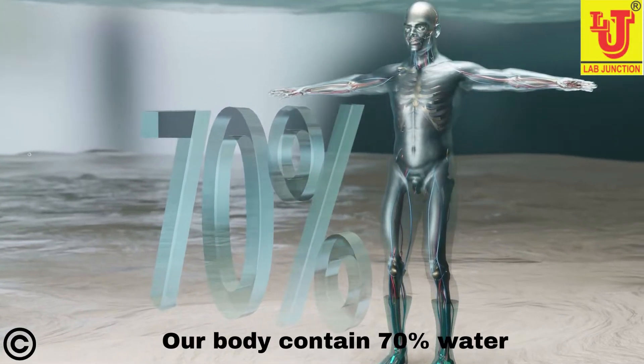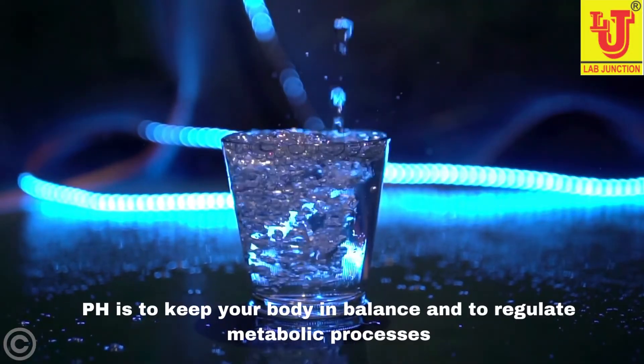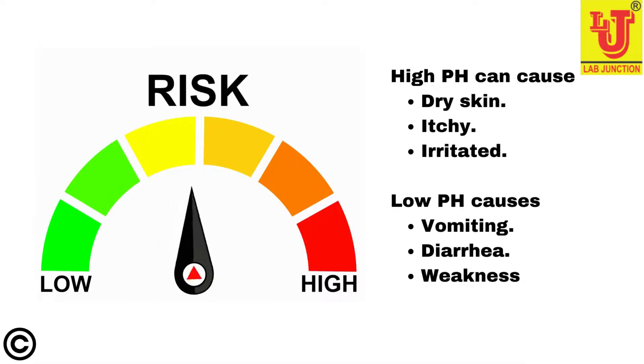Our body contains 70% water. pH is to keep your body in balance and to regulate metabolic processes. High pH can cause skin to become dry, itchy and irritated.